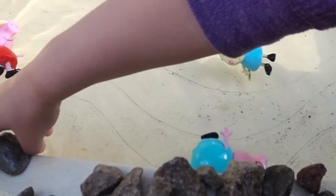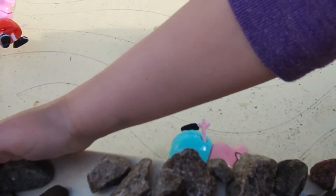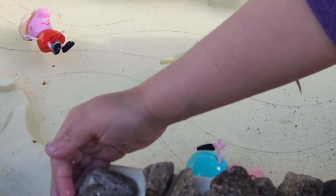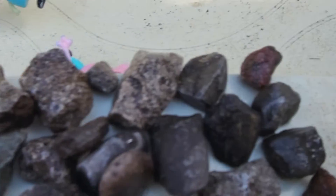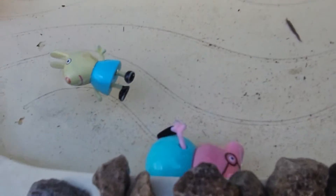Come, look at all the rocks we got. Wow, marvellous rocks. Didn't you see them earlier? Yeah, I did. You've been very busy getting all these rocks.